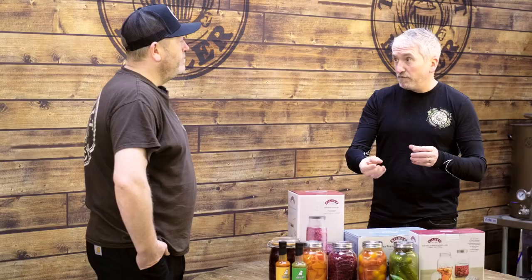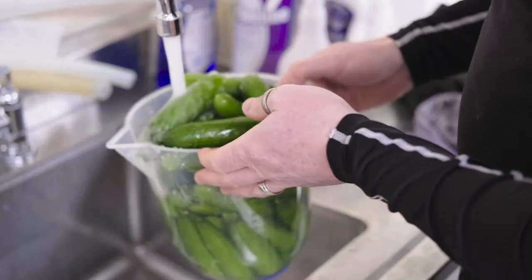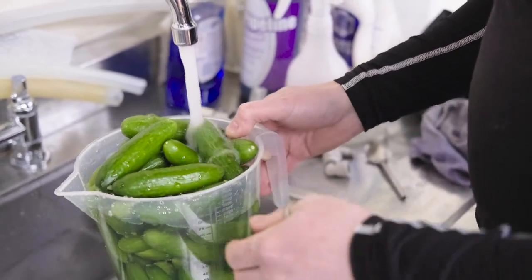So before using the equipment, is there anything I need to do in terms of cleaning or sanitising, like with my brew kit? Not as much — just hot soapy water to clean the jars themselves. Rinse the vegetables off and you're good to go. There's no need to do any of the sort of cleaning and sanitising as we do in the brewing world.